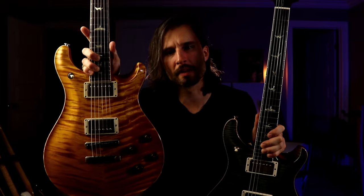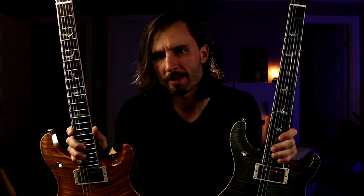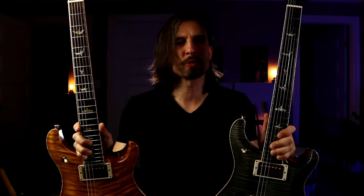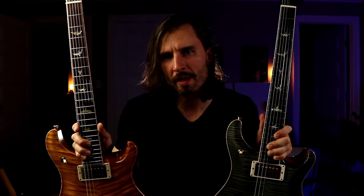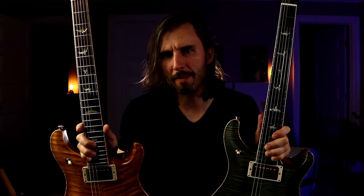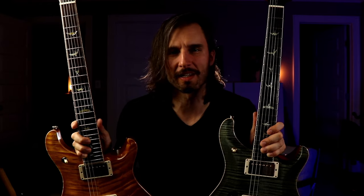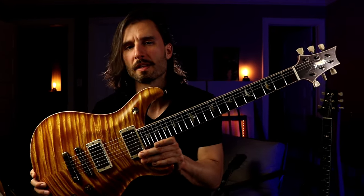Hey, I'm Jonathan, welcome to Rather Be Riffing. In this video I'm going to be comparing the PRS 594 solid body with the PRS 594 hollow body version. I'll do several sound comparisons to hear similarities and differences, talk about the key trade-offs when choosing between either version, and at the end do an A/B comparison using both guitars in the context of the opening track. Ultimately I'm trying to decide whether it's worth keeping both in the collection.